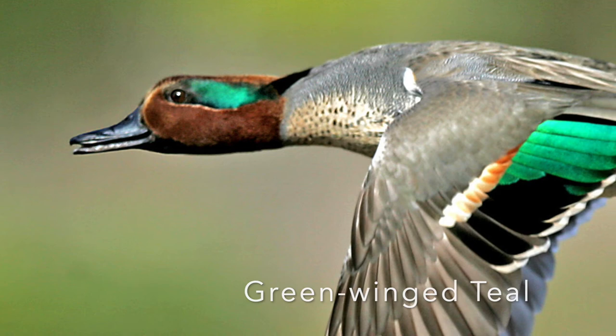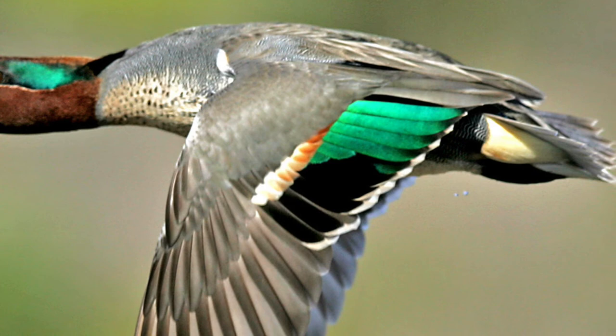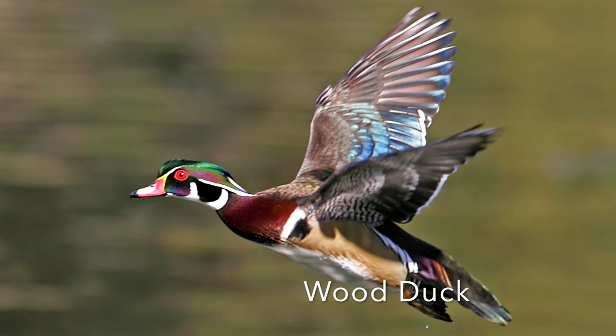And then the wood duck — as everyone has said, when God made all the ducks and came to the wood duck last, he just dumped out all the colors. That's why it's so colorful.